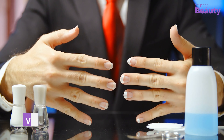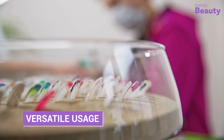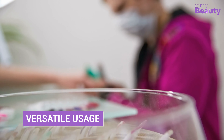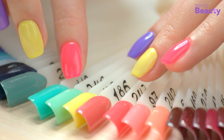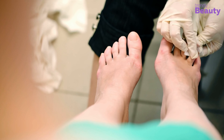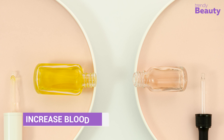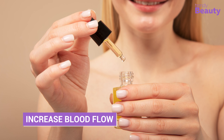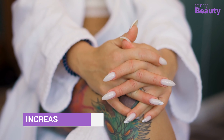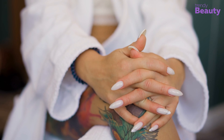Cuticle oil can be applied to both natural nails and artificial nails such as acrylics or gels. Using it regularly on artificial nails can help prevent damage to the nail bed and promote healthy nail growth. In fact, using cuticle oil consistently can stimulate nail growth by promoting healthy blood flow to the nail bed, helping you achieve longer, stronger nails.